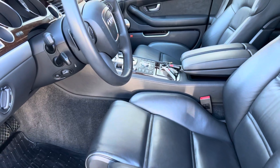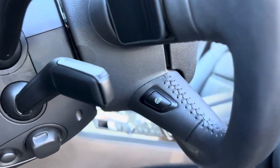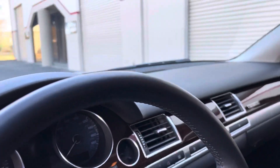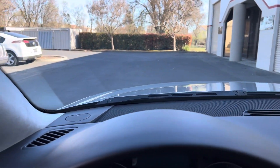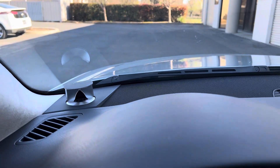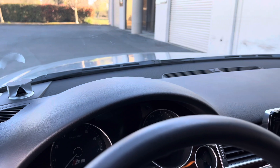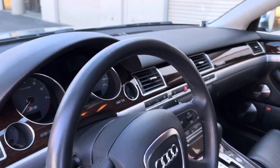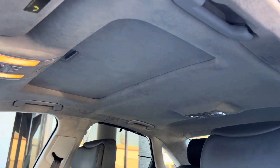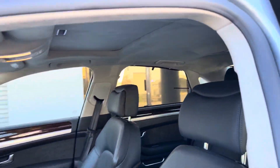It's got heated front seats, heated rear seats, and a heated steering wheel. The Alcantara headliner condition is just impeccable.